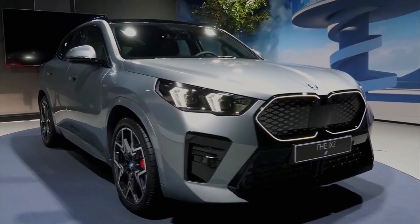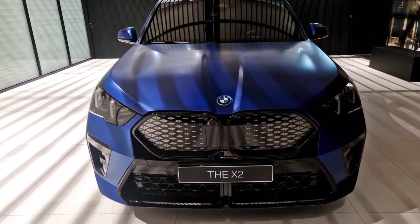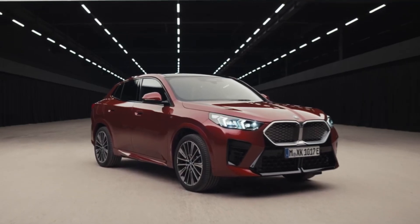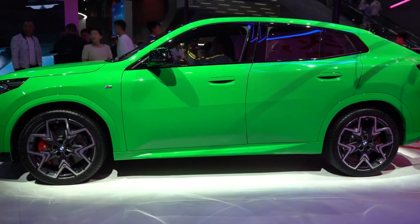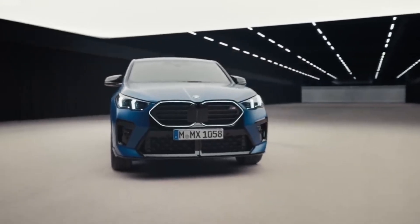The first thing you'll notice about the new X2 is its fresh looks. BMW has gone for a sportier, sleeker look with the 2024 model, and the changes can be seen from tip to tail. The X2 has actually grown slightly by 7.6 inches, and coupled with wider tires, gives the X2 a much more aggressive appearance, helping it live up to its sporty name.